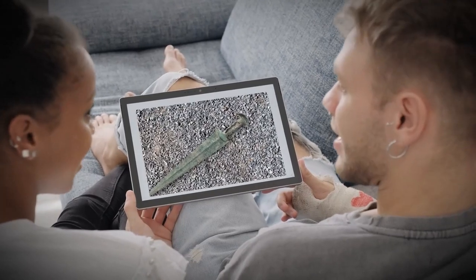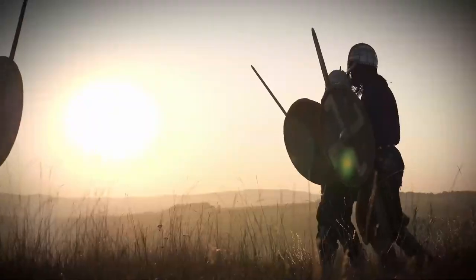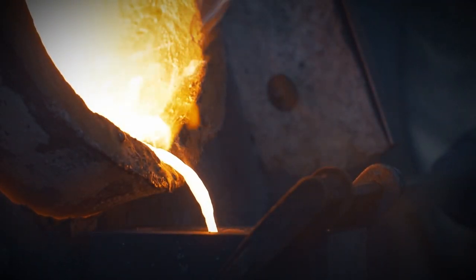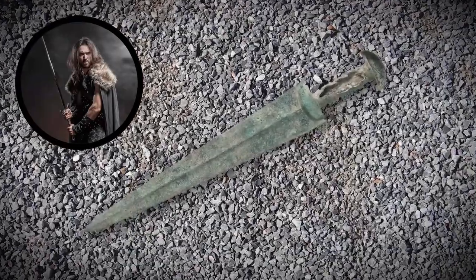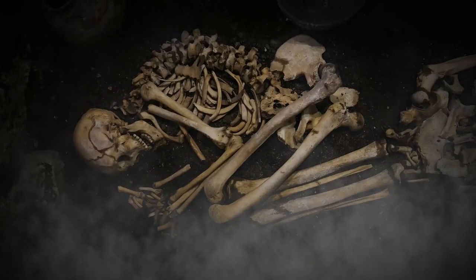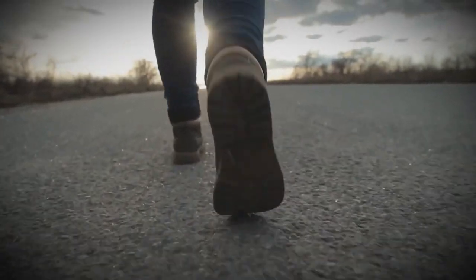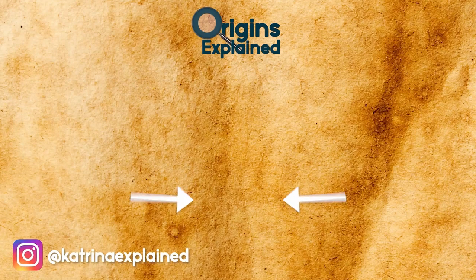We often think of ancient blacksmiths as bashing metal into form on an anvil, building everything from scratch. But even 3,000 years ago, experts had efficient ways to mass-produce the most valuable things in society — like deadly weapons. We don't know exactly who the sword belonged to; it may have been a nobleman, but it was probably a warrior. Archaeologists suspect whoever had wielded the sword was buried with it, meaning their skeleton is probably still lost somewhere in the gravel pit — or has been mashed into gravel and is dust in somebody's driveway.